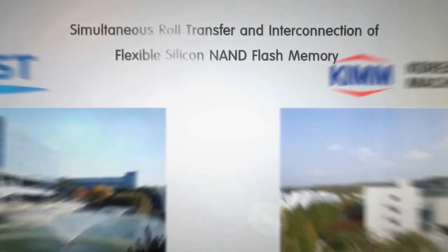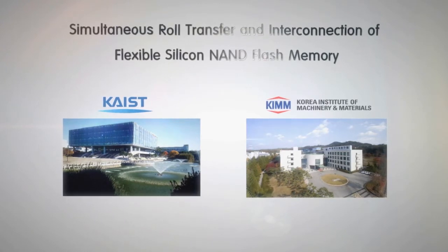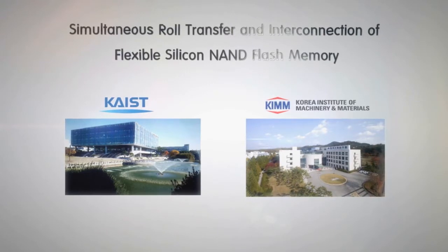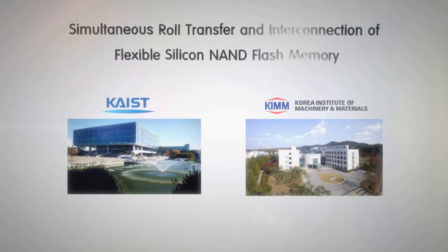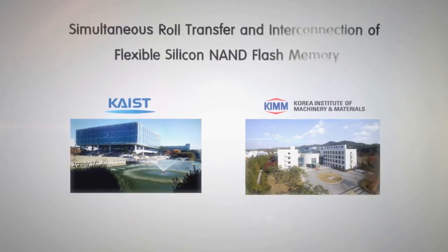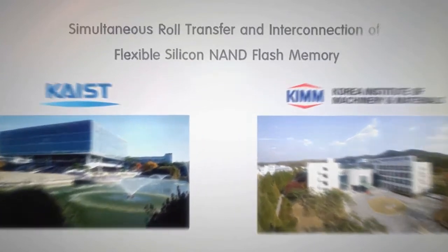Simultaneous roll transfer and interconnection of flexible silicon NAND flash memory. A research team led by Professor Kanjee Lee from KAIST and by Dr. Chaehyun Kim from KIM have jointly developed a continuous roll processing technology that transfers and packages flexible large-scale integrated circuits, called flexible LSIs, which is a core technology for realizing flexible computers.